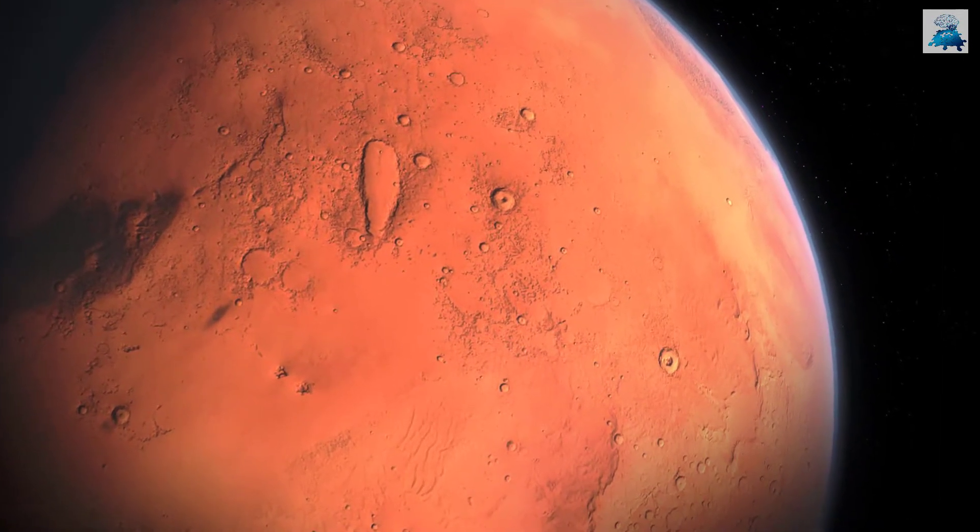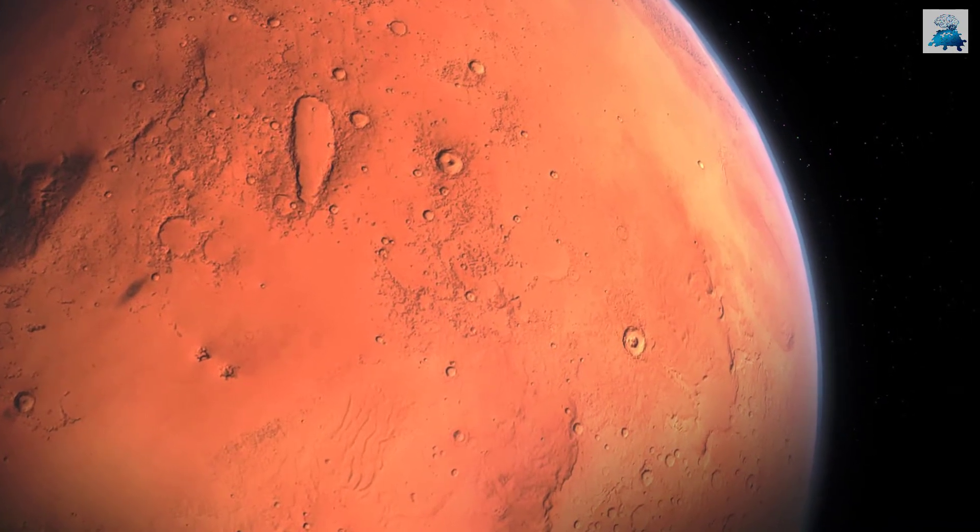The air samples would be collected in hopes of finding methane gas, which would be a possible sign of life on Mars.